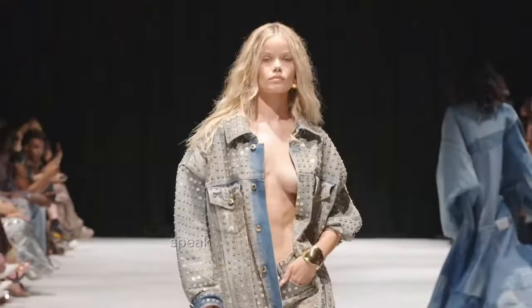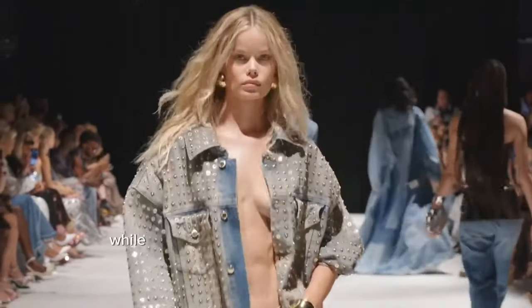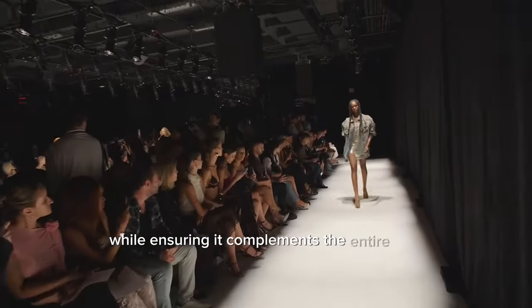Keep accessories simple for heavily detailed jackets and feel free to add more flair when your denim is understated. The key is to let the jacket speak to your personal style while ensuring it complements the entire look.